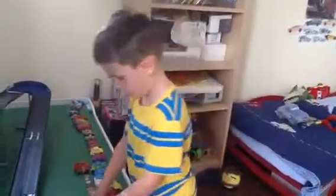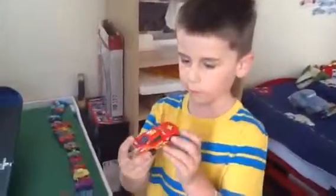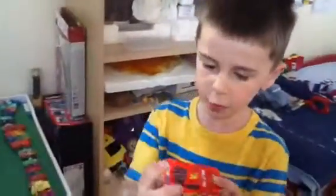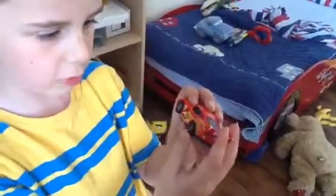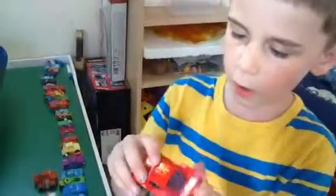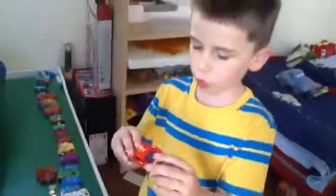Here is the new Lightning McQueen from the World Grand Prix. His wheels are fast but one of them is quite broken. And here's the piston cup - he uses Arnold, but in the last race Arnold will not be seen.